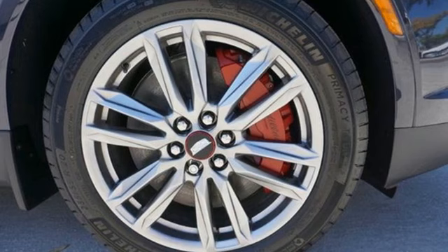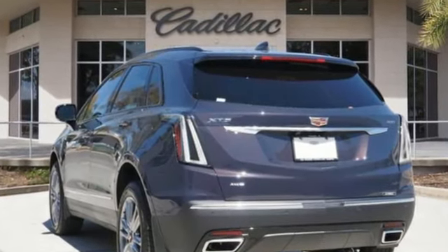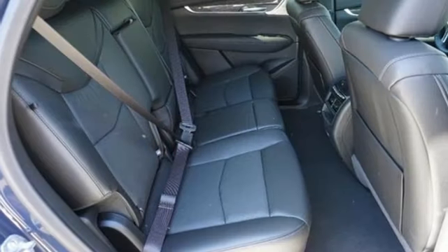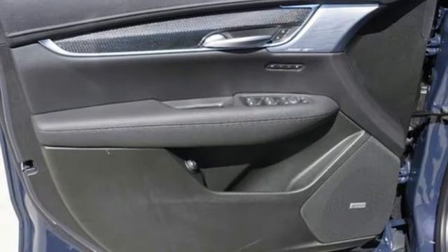Features include automatic transmission, four-wheel drive, integrated navigation system with voice activation, wi-fi hotspot, front heated leather bucket seats, and auto dimming rear view mirror.